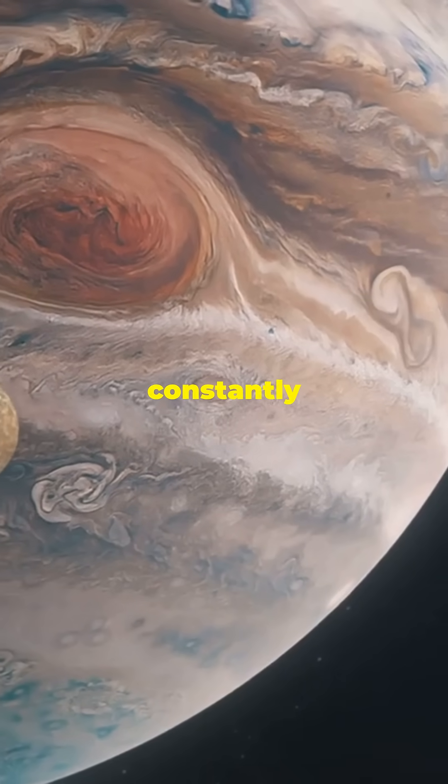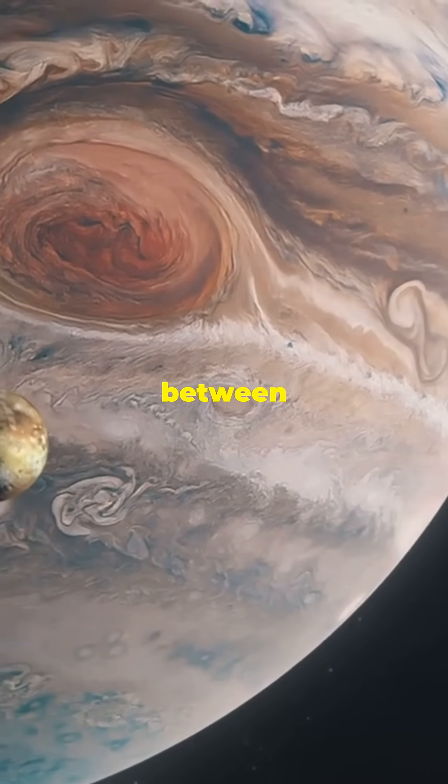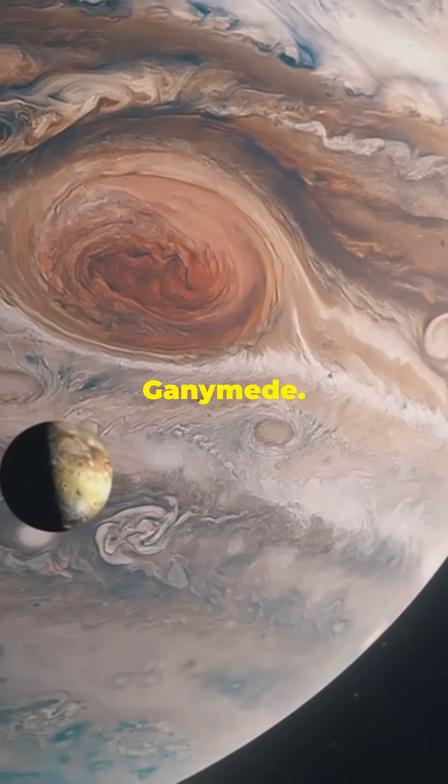But why? Io is constantly pulled in all directions. It's caught in a gravitational tug-of-war between Jupiter and two other big moons, Europa and Ganymede.